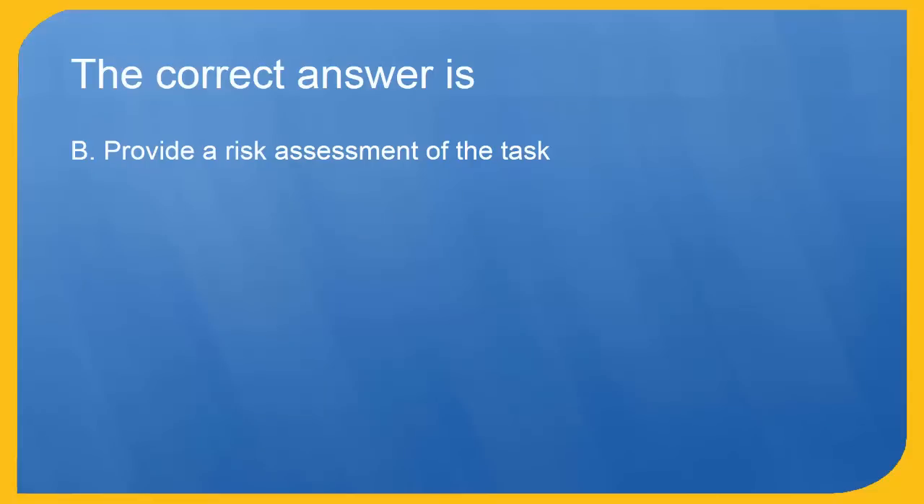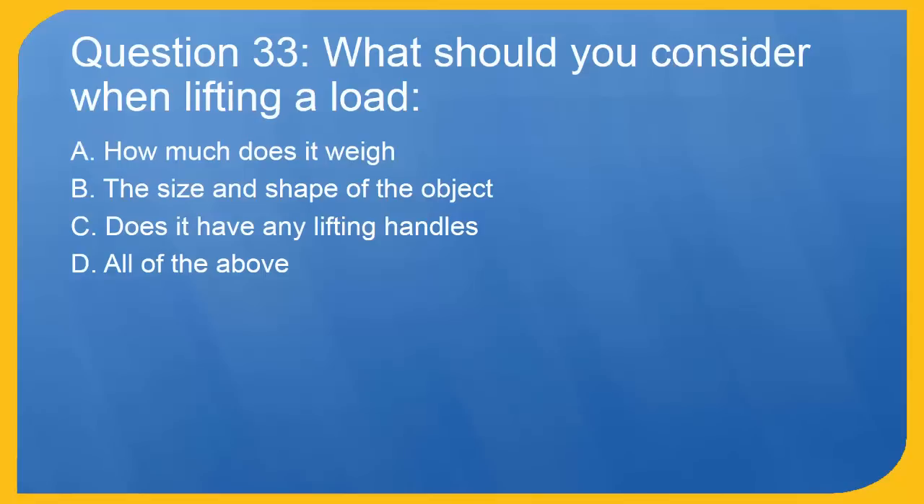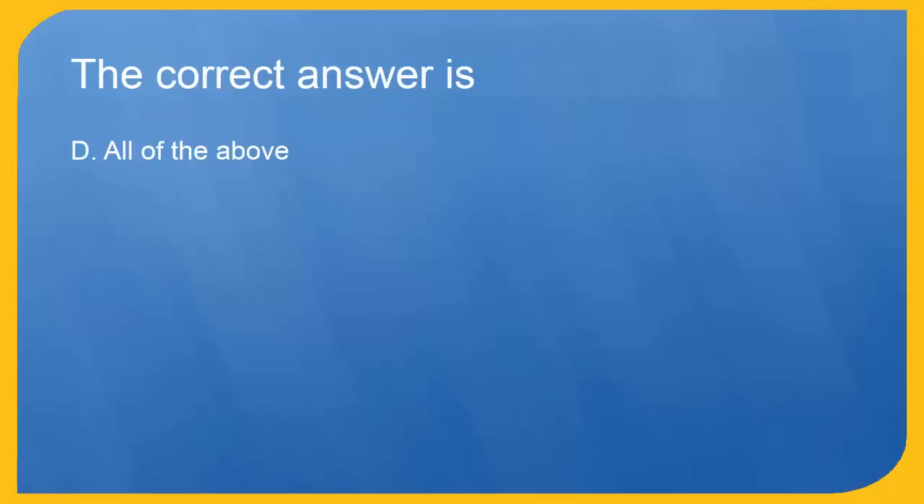Question 33: What should you consider when lifting a load? A. How much does it weigh? B. The size and shape of the object. C. Does it have any lifting handles? D. All of the above. The correct answer is D. All of the above.